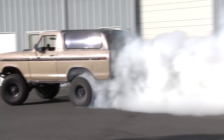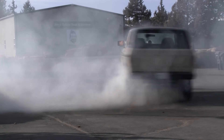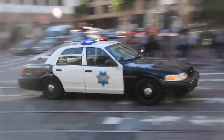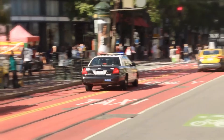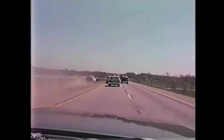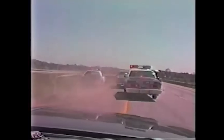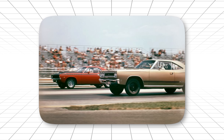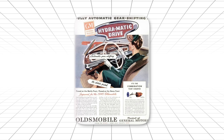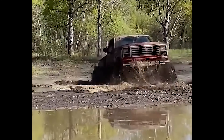They had accidentally created one of the most durable performance transmissions ever built. Police departments loved them — the C6 could handle the abuse of pursuit vehicles better than anything else available. High-speed chases, repeated launch abuse, extended idle periods — it didn't matter. Drag racers took notice. While it wasn't quite as refined as the GM units, it was nearly indestructible. You could abuse it in ways that would destroy other transmissions.